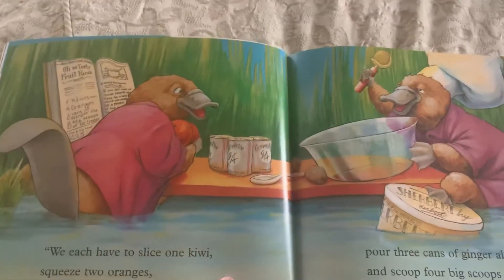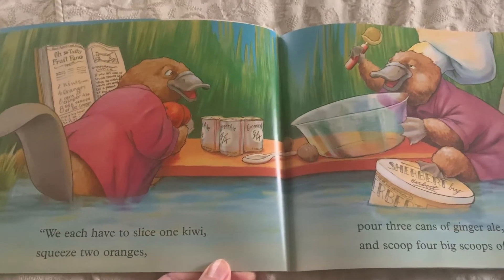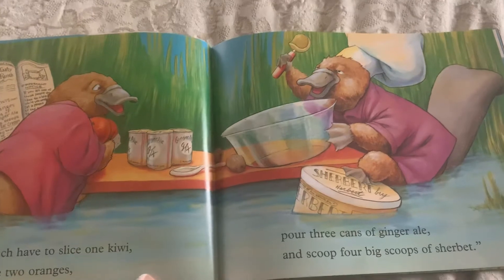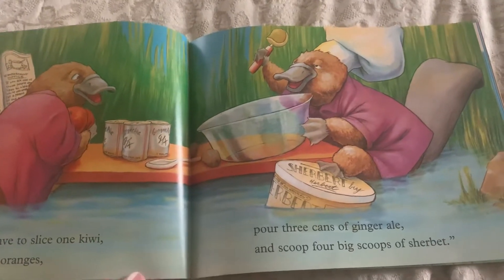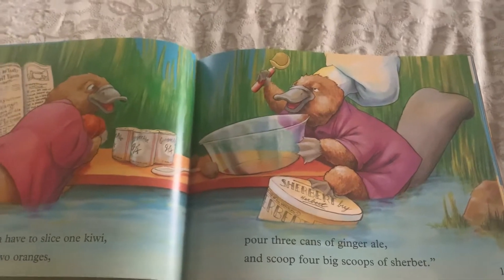We each have to slice one kiwi, squeeze two oranges, pour three cans of ginger ale, and scoop four big scoops of sherbet.